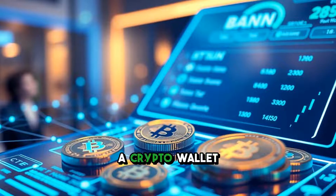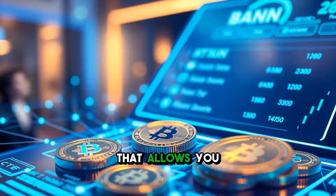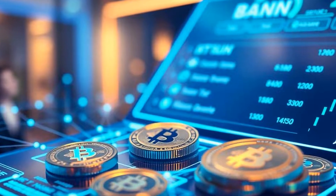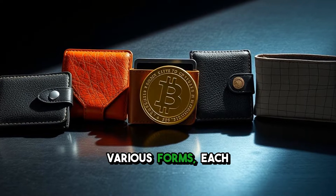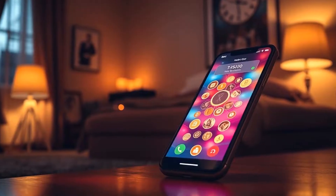In simple terms, a crypto wallet is like a digital bank account that allows you to store, send, and receive cryptocurrencies. However, unlike traditional bank accounts, crypto wallets come in various forms, each serving different needs. Let's break them down.